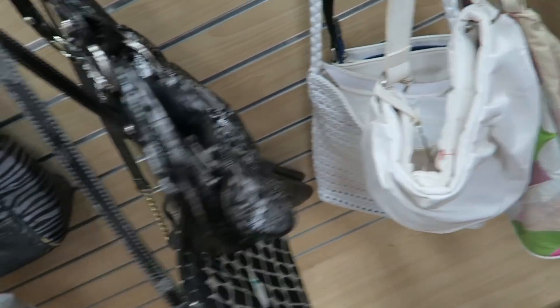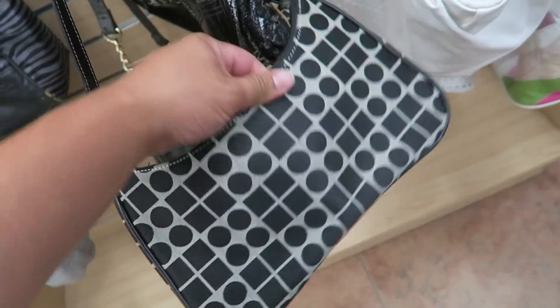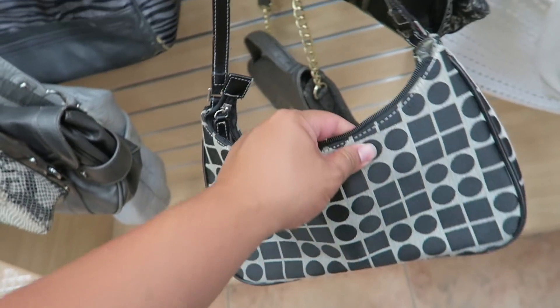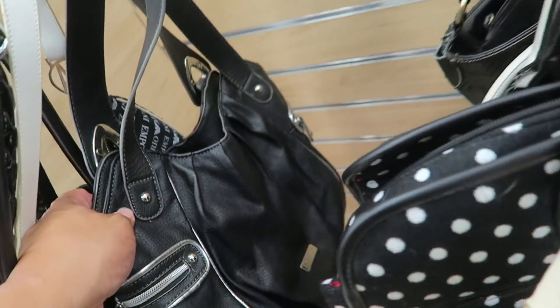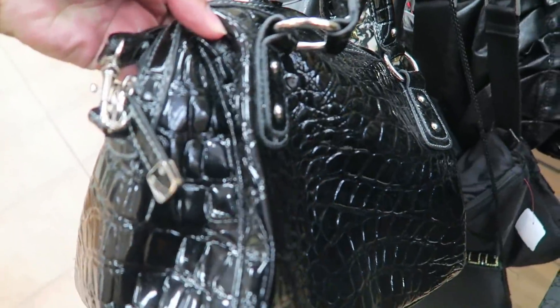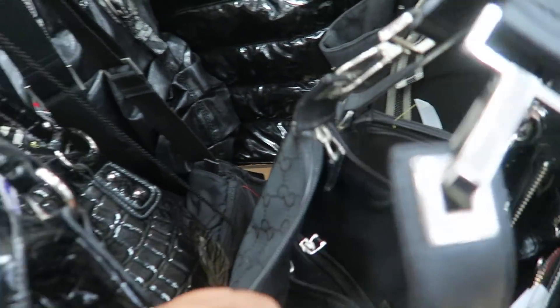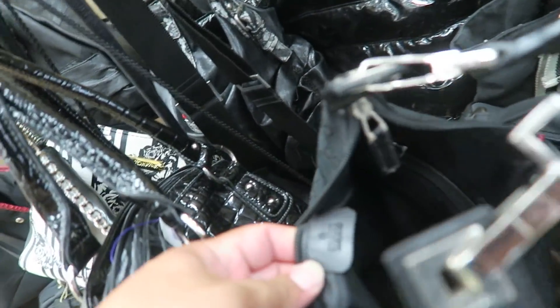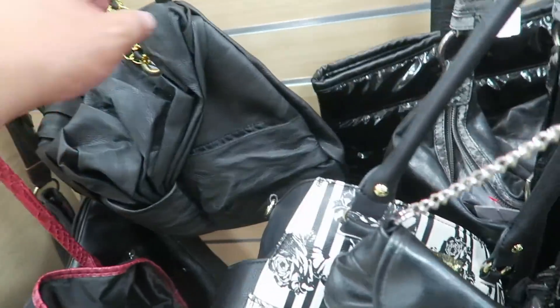Pleather. Steve Madden — also pleather. This is Kate Spade. No, it's fake Kate Spade. This Mossimo bag. This looks like a Givenchy, but it's just pleather. This is definitely just a fake Gucci — the lining is totally off, and everything is off.